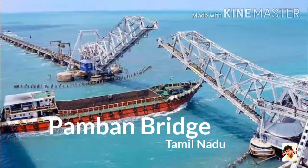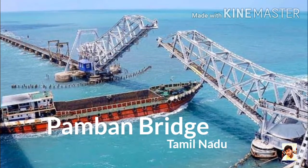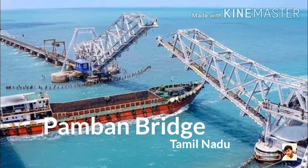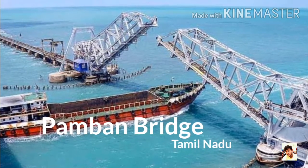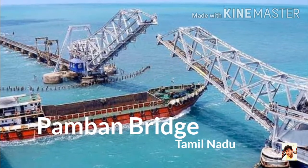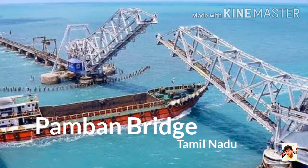Number 2: Pamban Bridge, Tamil Nadu. It was India's first sea bridge and was the longest sea bridge in India until the opening of the Bandra-Worli Sea Link in 2010. It has a double-leaf bascule section midway which can be raised to let ships and barges pass through. It connects Rameswaram Island to the mainland.